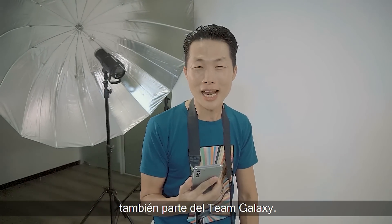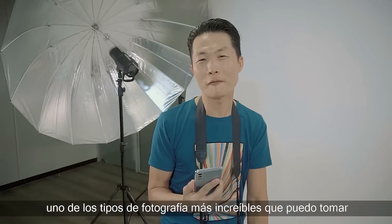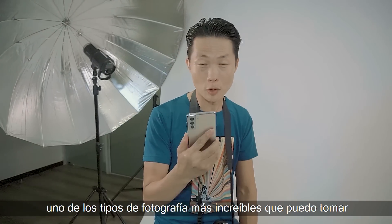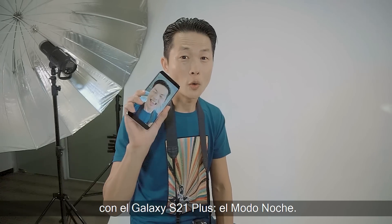¿Qué tal, queridos amigos? Soy Daniel Chin, fotógrafo profesional, también parte del Team Galaxy. Hoy quiero compartir con ustedes uno de los tipos de fotografía más increíble que puedo tomar con Galaxy S21 Plus: el modo noche.